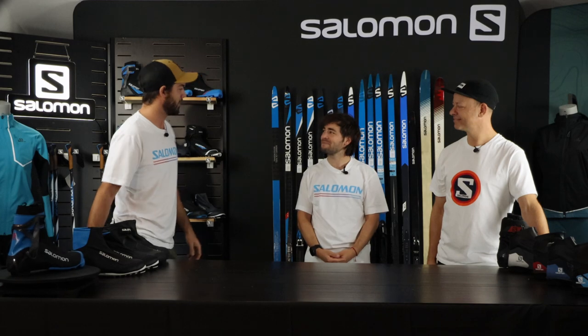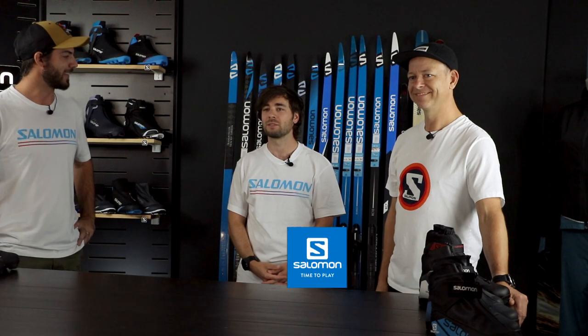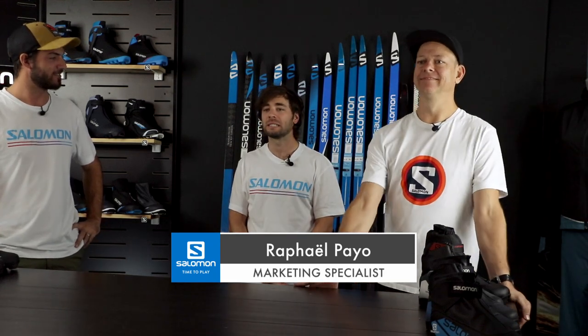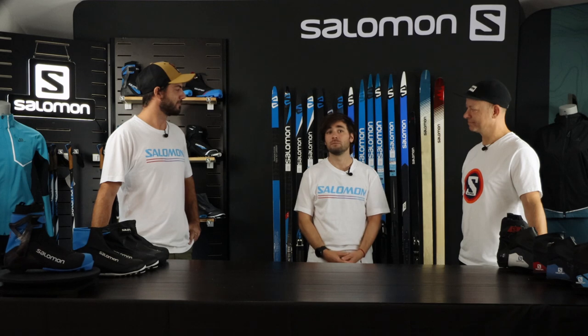Mike, everybody knows you in your territory. And Raph is a new member of our team with Salomon. So Raph, what is your role? Hi guys, welcome and nice to meet you. My name is Raphael Payot, I'm French, but I'm the race manager of Canada.